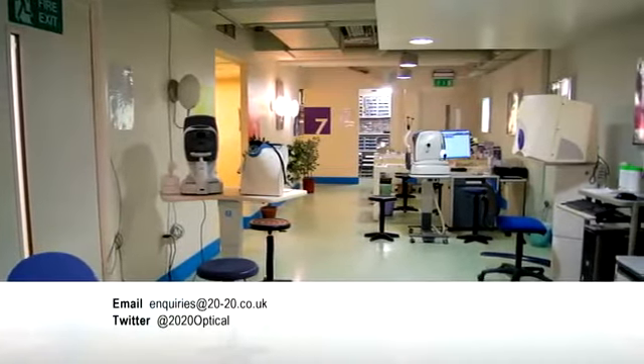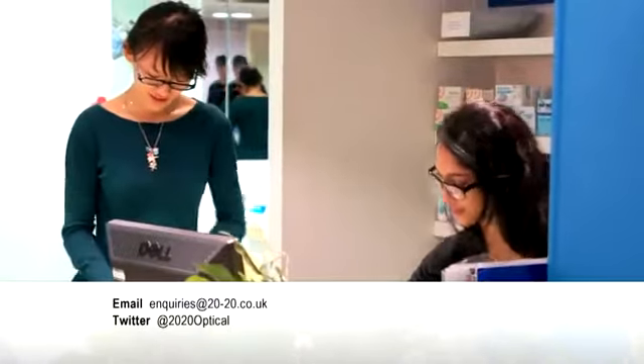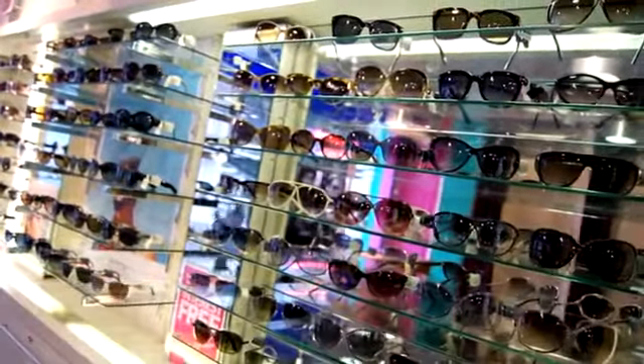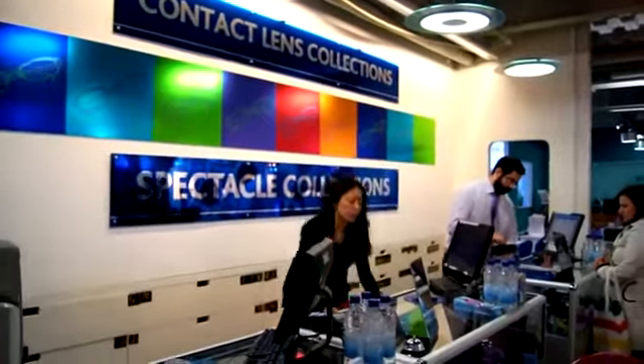Our on-site laboratory and highly qualified technicians are working seven days a week to ensure your spectacles are made to the highest specifications with the finest materials. We've got 230,000 satisfied customers and it's growing every day.